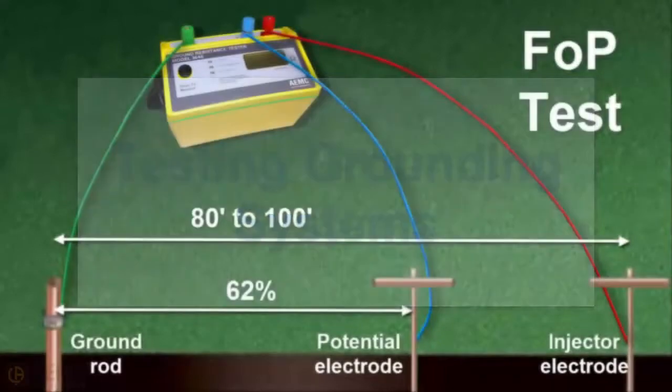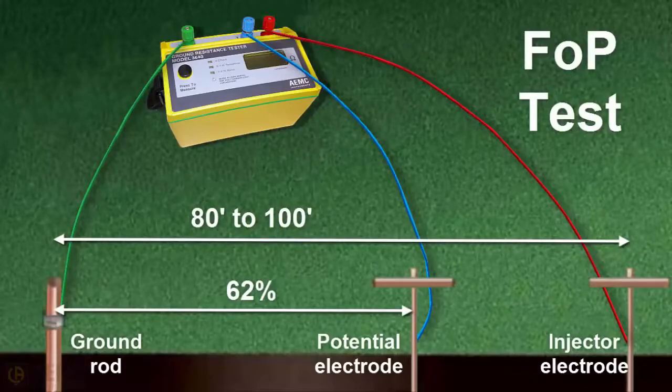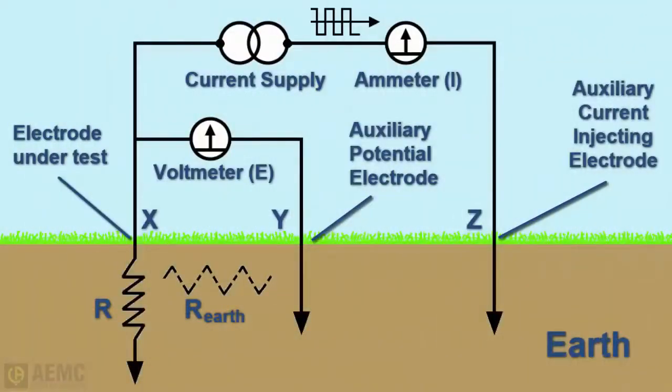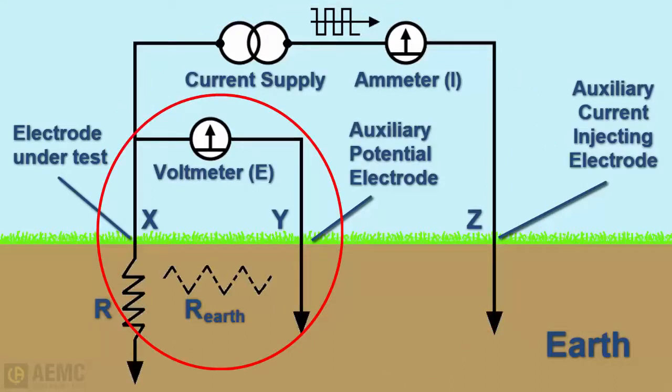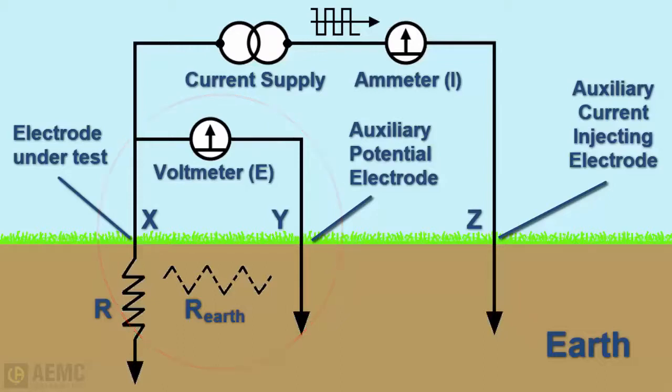The 3-point fall-of-potential test is a commonly accepted method for measuring the resistance of single grounding rod or grid systems. The diagram shown on the screen illustrates the internal circuitry of a standard fall-of-potential tester. Packaged inside a typical instrument are two independent circuits: one is a constant current generator, and the other is a high-impedance voltmeter that measures the voltage drop and then calculates and displays resistance. By inserting auxiliary electrodes into the earth at certain distances from the electrode under test and connecting them to the instrument, the operator sets up a bridge circuit within the earth.